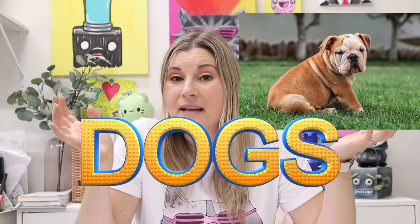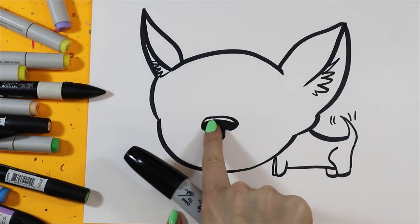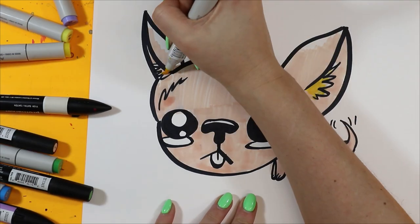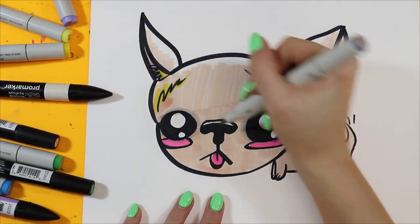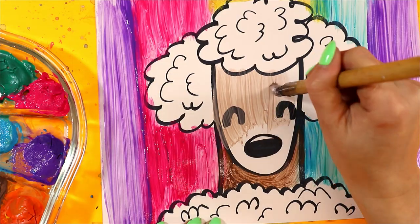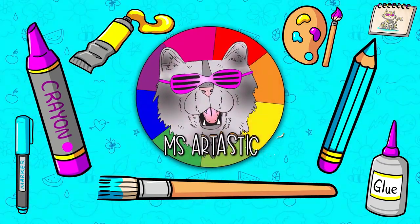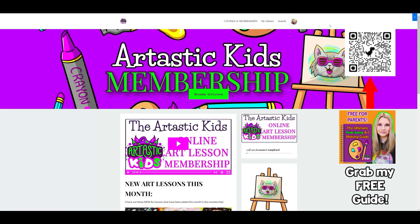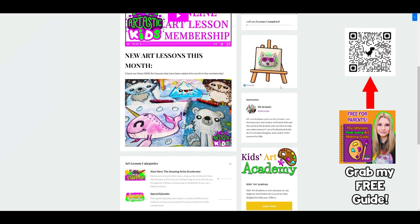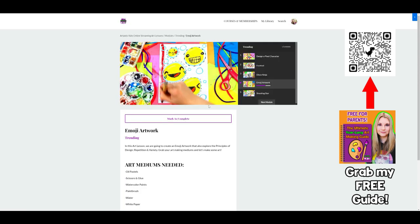Coming up in Bizartastic! Make sure you head on over to ArtasticKids.com where you can access my Artastic Kids membership that you can stream on any device, anywhere, anytime — hundreds of different art lessons directly to your home. Perfect for families and classrooms.